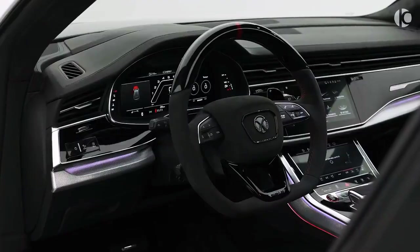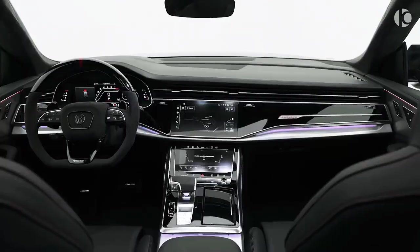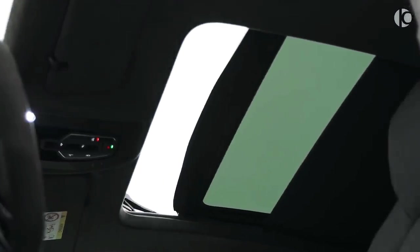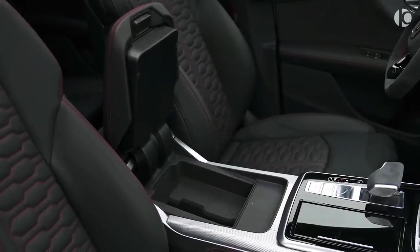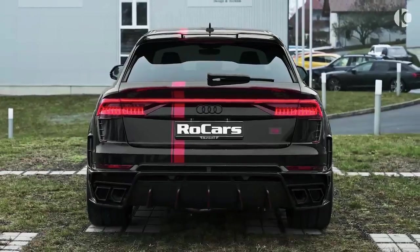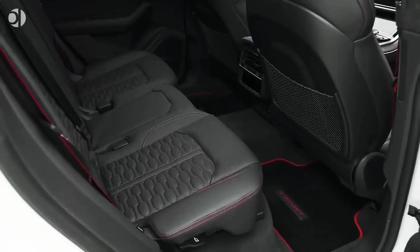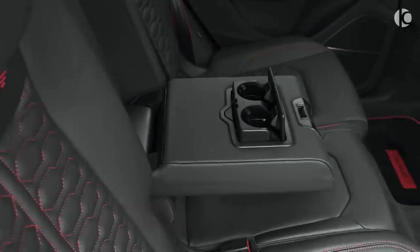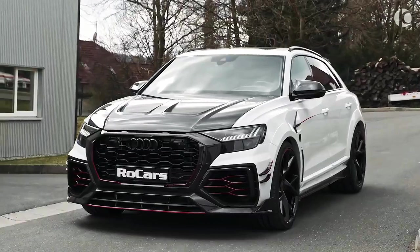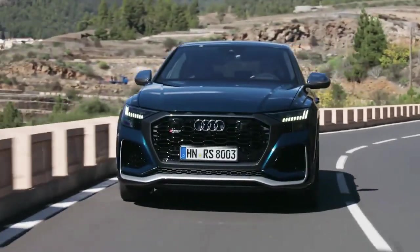The sporty theme continues towards the interior, which is lined with contrasting stitching and driver-oriented controls. Although the RS Q8 is pretty aggressive as it is, you can get an even more aggressive carbon black edition that features additional use of carbon fiber. Despite having the same soul as the Urus, the RS Q8 somehow manages to be a bit comfier and more luxurious than its cousin. The starting price is just around $115,000, which is considerably less pricey than the Urus.